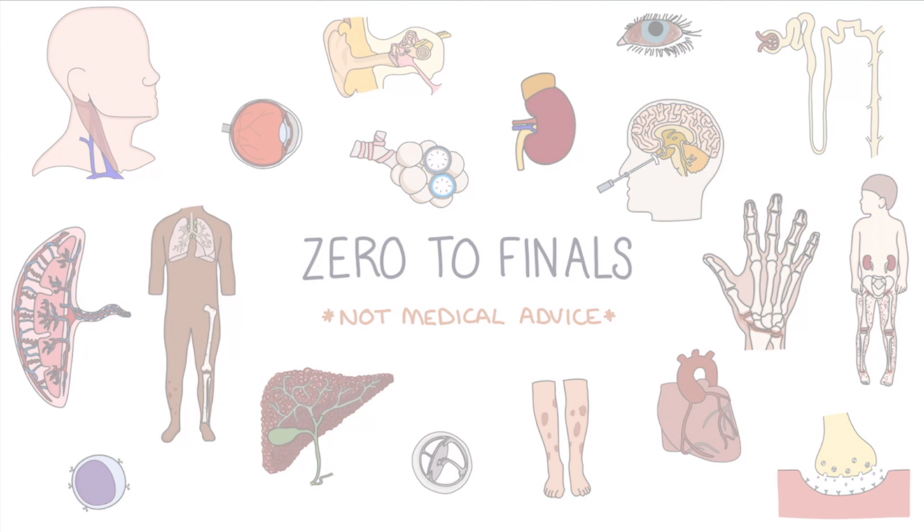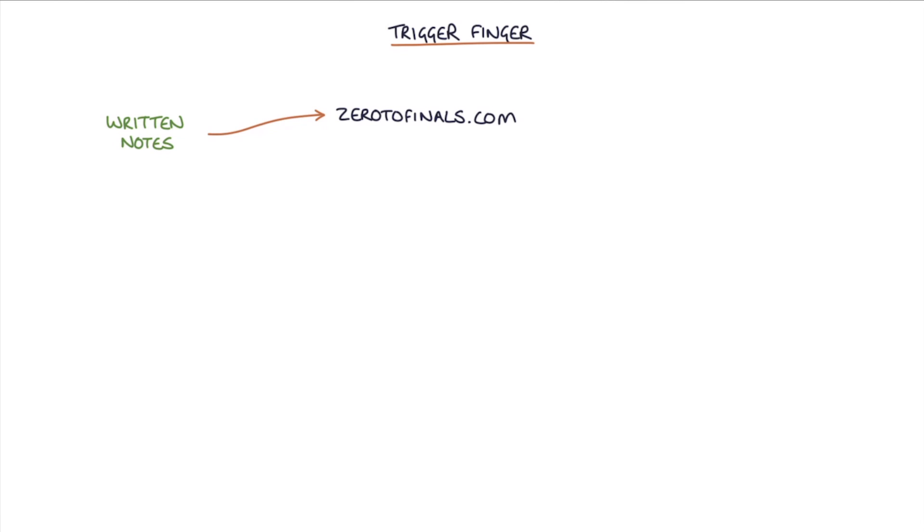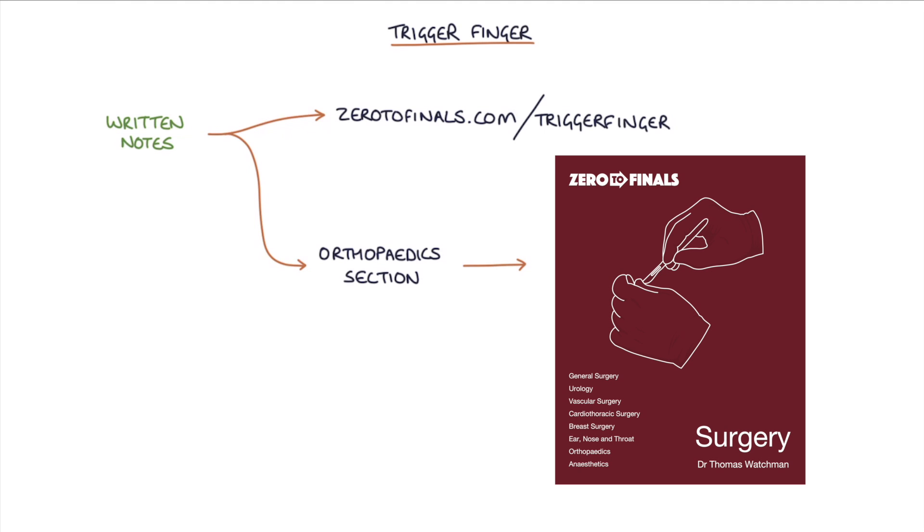Hi, this is Tom from ZeroToFinals.com. In this video, I'm going to be going through trigger finger, and you can find written notes on this topic at ZeroToFinals.com/trigger-finger or in the orthopedic section of the ZeroToFinals surgery book.